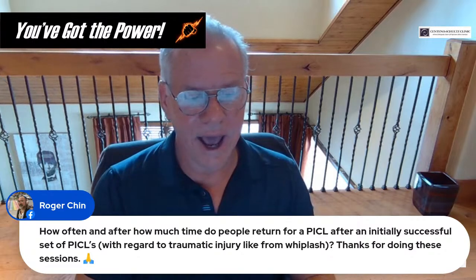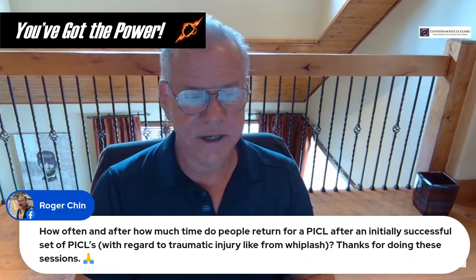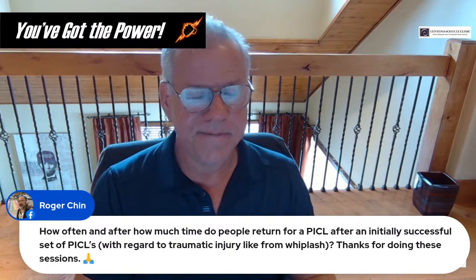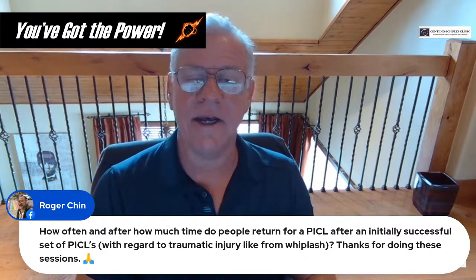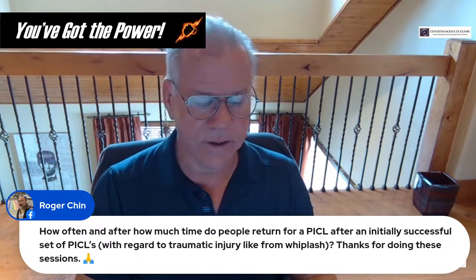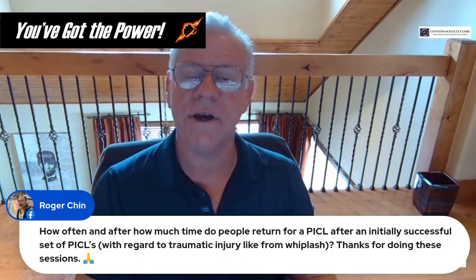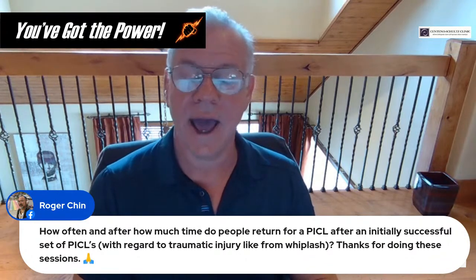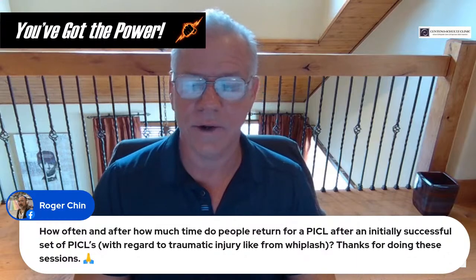Roger asks: how often do people return for PICL after an initially successful set? We generally don't see people come back once they've reached steady state. We're eight years out as of this year, so we're starting to get enough time to know that if a patient got into the category where they were feeling much better, they're usually not regressing once we're done.